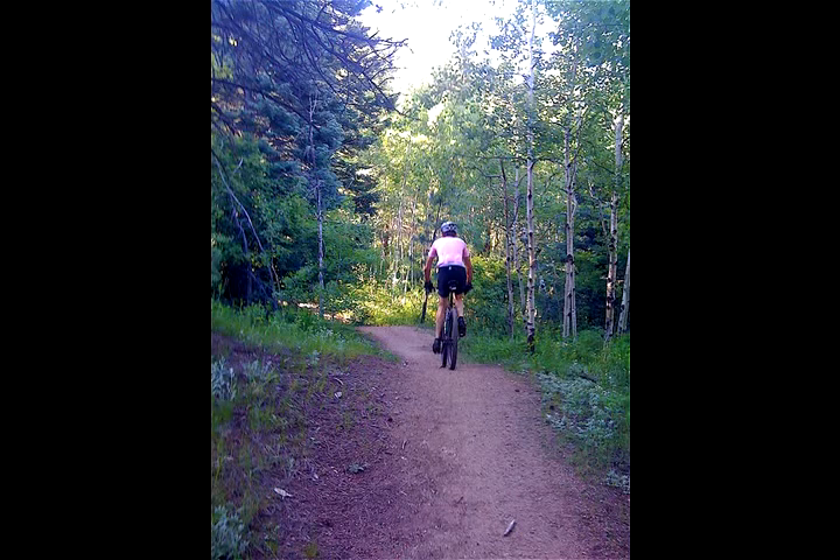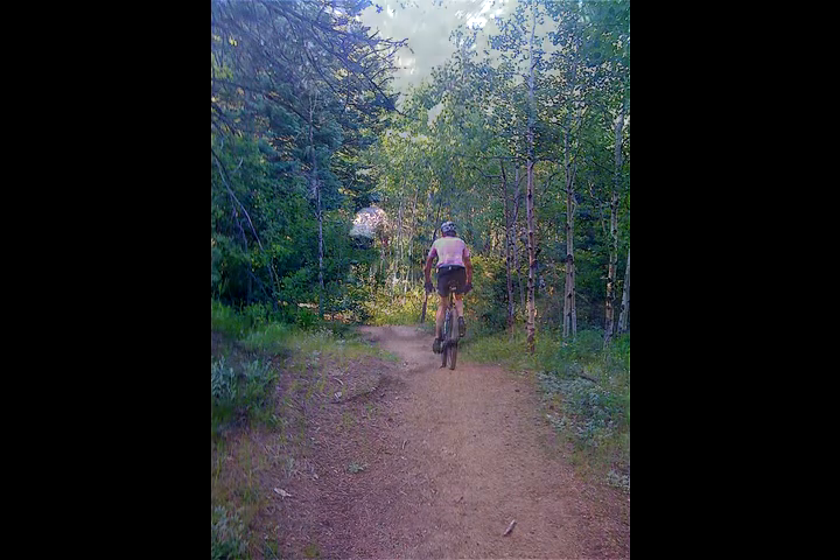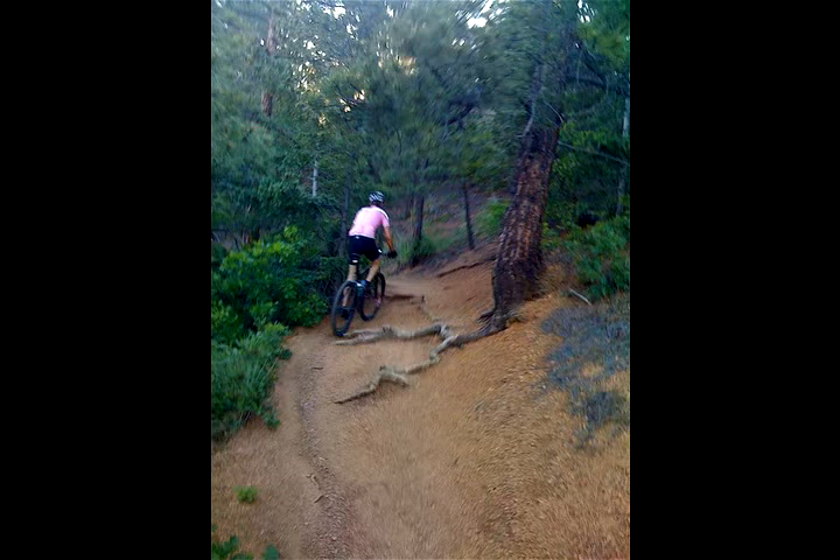We rode in the late afternoon. The light is beautiful — just gorgeous. It's a lot of loose, scree-ish gravel at the bottom, with lots of little roots sticking up. Not too bad of a climb.